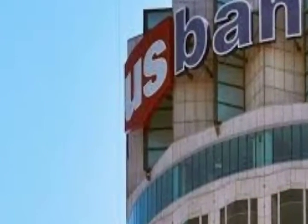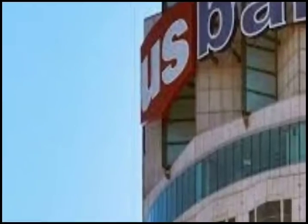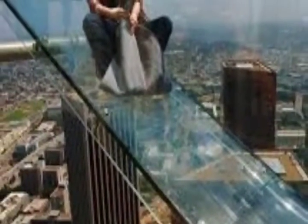Developer Silverstein Properties bought the U.S. Bank Tower last year for $430 million and plans to spend $60 million on upgrades to make it more appealing to businesses in creative fields, the Times reported.